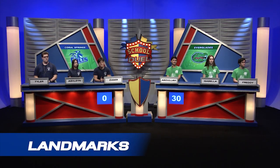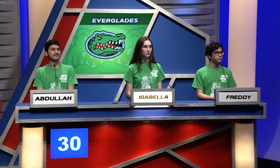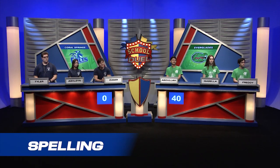Landmarks: Commissioned by the Emperor Shah Jahan after the death of his wife Mumtaz, what marble mausoleum is the most famous landmark? Isabella answers: Taj Mahal. Very good. Spelling: A prestigious university might organize its classes on a semester system. Spell the word semester. Isabella spells: S-E-M-E-S-T-E-R. Very good.